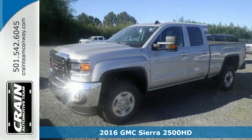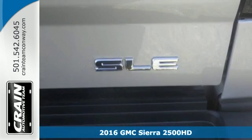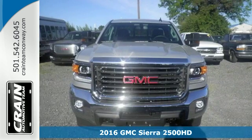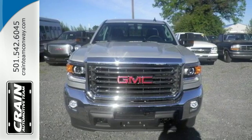Here's a 2016 GMC Sierra 2500 HD. There are people that like trucks and people that need trucks. This Sierra was built for those that need a truck — a get-dusty, haul-anything, heavy-duty pickup.